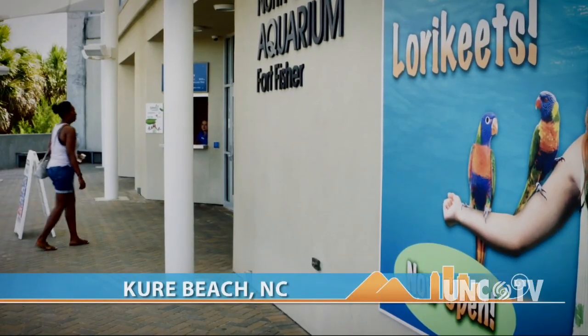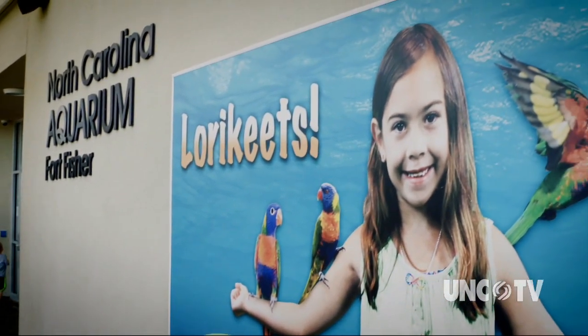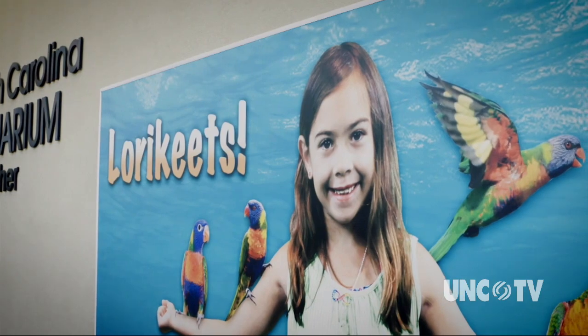The North Carolina Aquarium at Fort Fisher is currently hosting a unique exhibit. Producer Rick Sullivan says the exhibit has really gone out on a limb for this one. You're about to meet dozens of colorful little birds called lorikeets. If interactive exhibits are your thing, then the North Carolina Aquarium at Fort Fisher should be high on your checklist of things to do this summer.